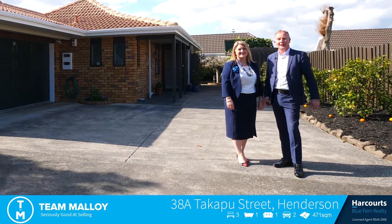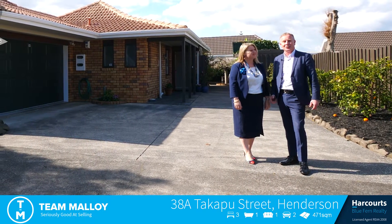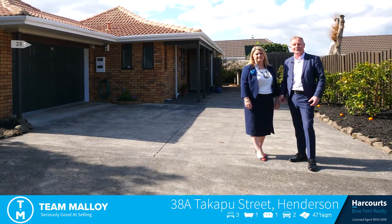Hi, I'm Mark and this is Nicky from Team Alloy Harcourts. Welcome to our latest listing at 38A Takapu Street, nestled right in the heart of Henderson.